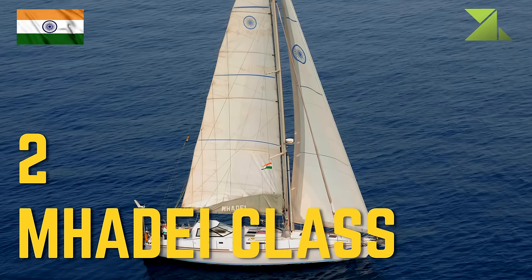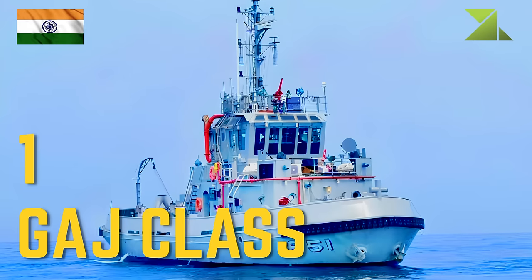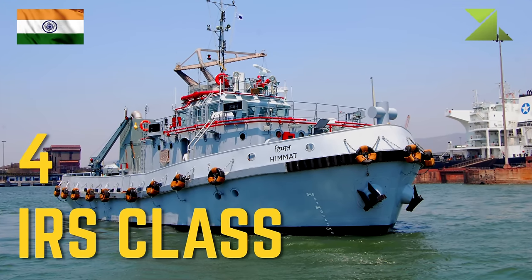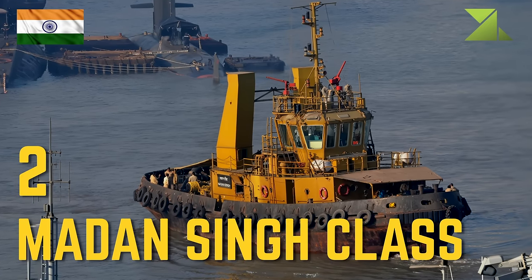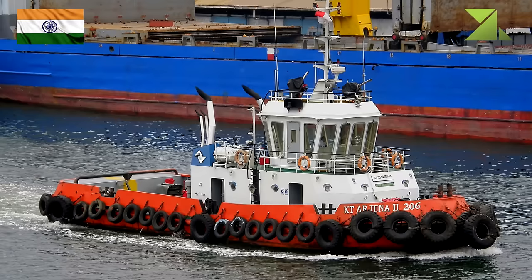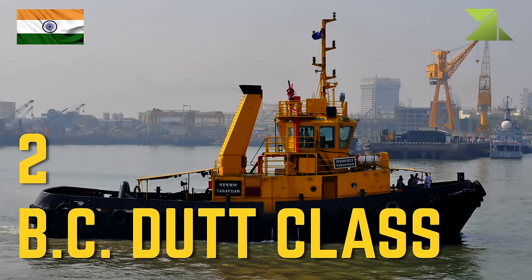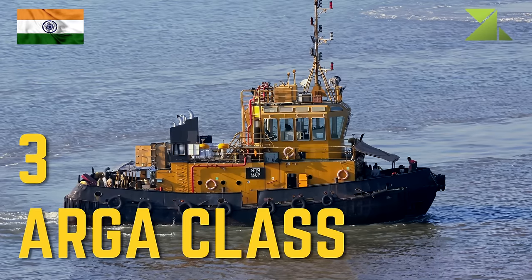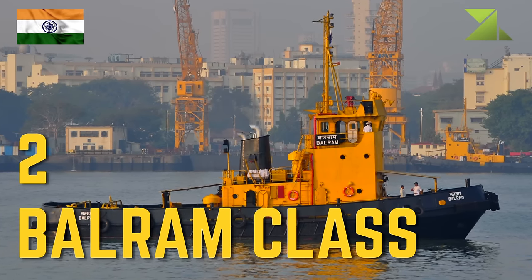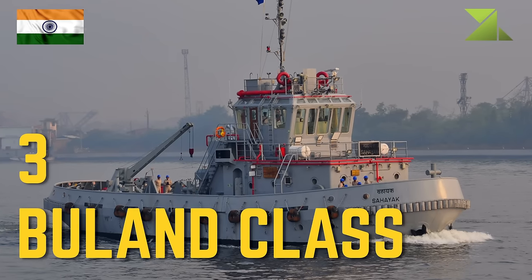Training boats: 2 Madiye-class training boat. Tugboats: 1 Guy-class oceangoing tugboat, 4 IRS-class oceangoing tugboat, 2 Muden Singh-class, 3 Bean-class, 2 Nakul-class, 2 BC Dutta-class, 3 Arga-class, 2 Bulram-class, 1 Anand-class.